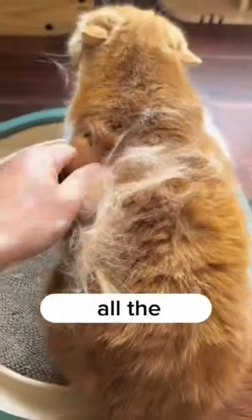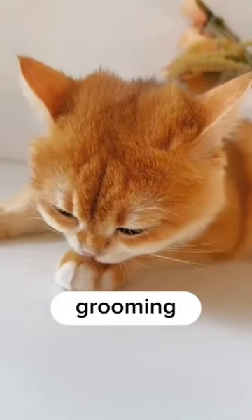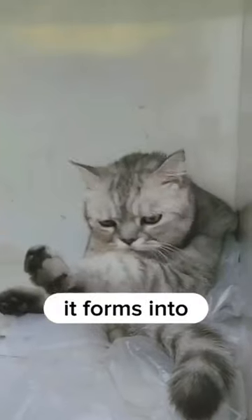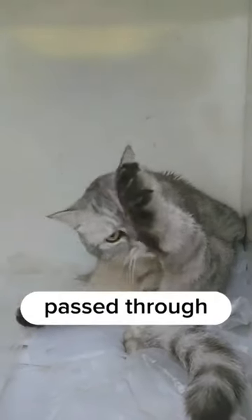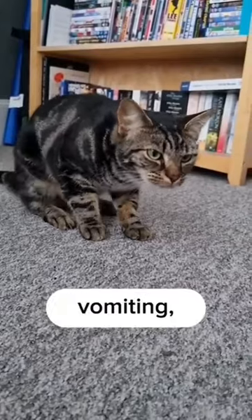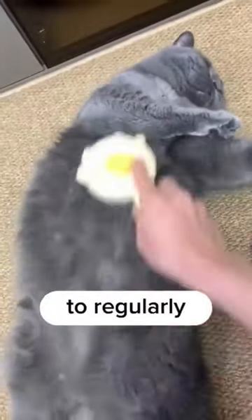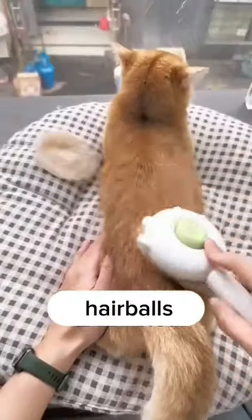Well, this hairy object is caused by all the loose hair that cats swallow while grooming themselves. Sometimes the hair goes through their stomach without a problem. Sometimes it forms into a hairball that can't be passed through the digestive system, leading to vomiting, constipation, and even intestinal blockages. That's why it's important to regularly groom your cat and prevent hairballs from forming.